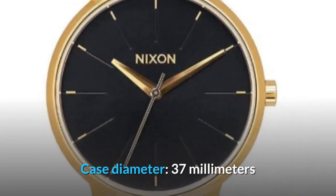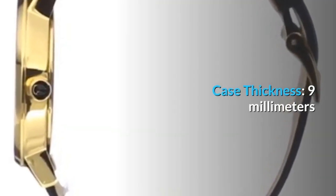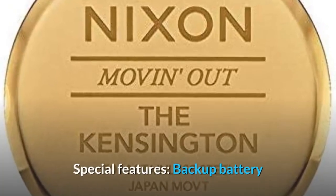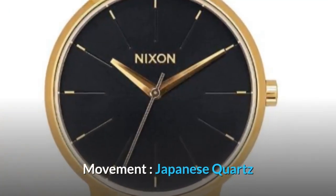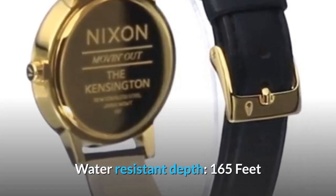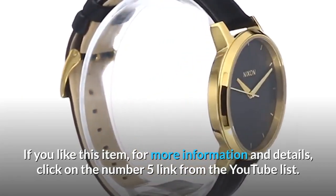Discover women's styles. Item shape: round. Display type: analog. Clasp: buckle. Case diameter: 37 millimeters. Case thickness: 9 millimeters. Band material: leather. Special features: backup battery. Movement: Japanese quartz. Water resistant depth: 165 feet. If you like this item, for more information and details click on the number 5 link from the YouTube list.